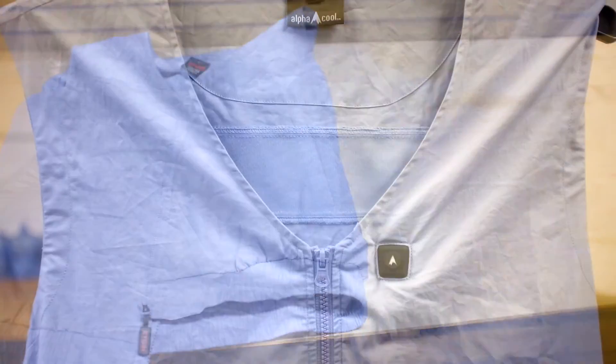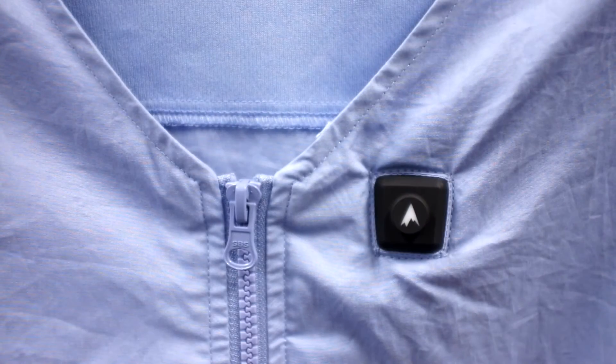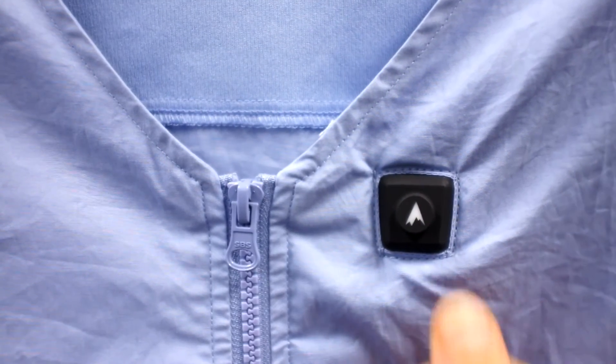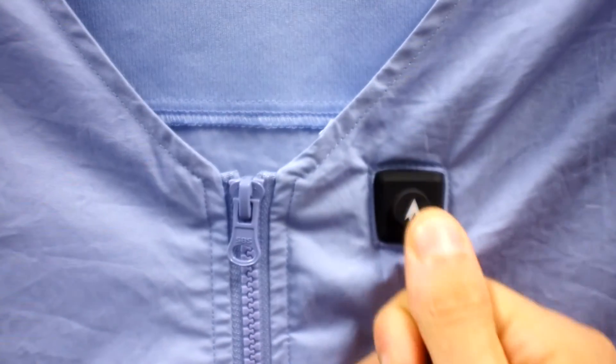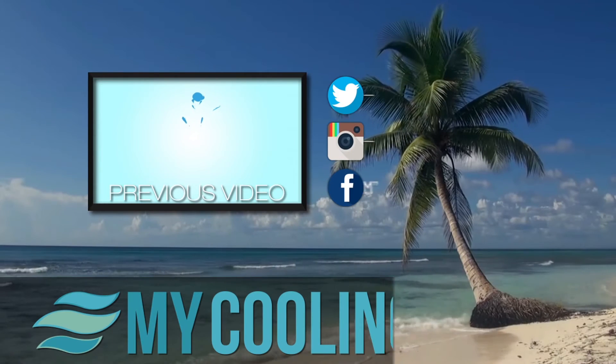The newest model of AlphaCool vests features a single-press power button located on the chest area for a seamless experience. This is the only cooling vest on the market that keeps you dry while you wear it. You can find out more about this product in the description below, and don't forget to subscribe to our YouTube channel for more reviews and tutorials. I'm Tyler, and don't forget to keep your mind and your core at ease with all of our game-changing products, only available at TheWarmingStore and MyCoolingStore.com.